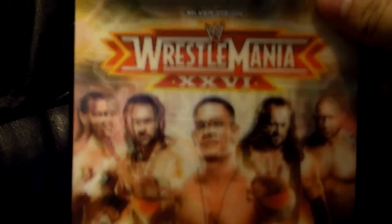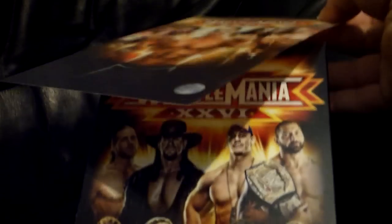WrestleMania 26 with the limited edition lenticular cover — it's a material I cannot touch but it looks pretty cool. Take that off and you just get the regular set underneath.